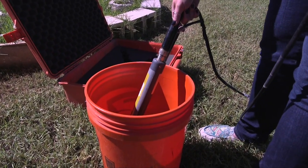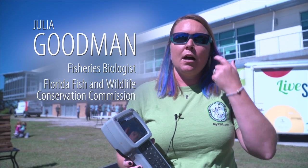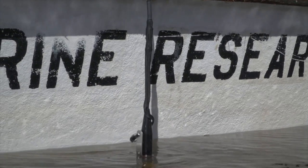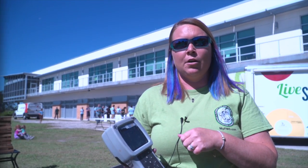This is our water quality instrument that we use when we're taking water quality on the boats. We take water quality at every net that we sample, and what we take is the salinity, the conductivity, the temperature of the water, and the pH of the water.